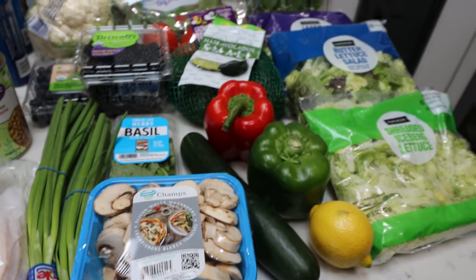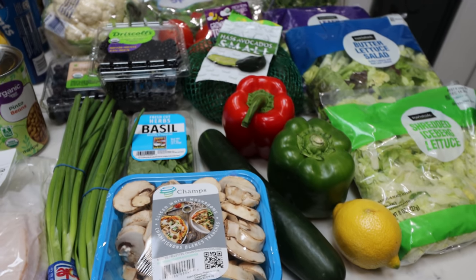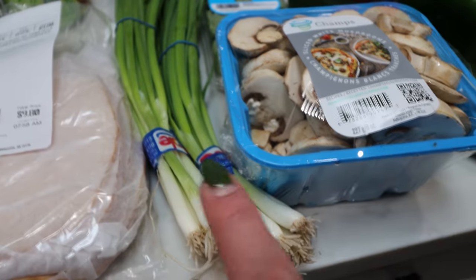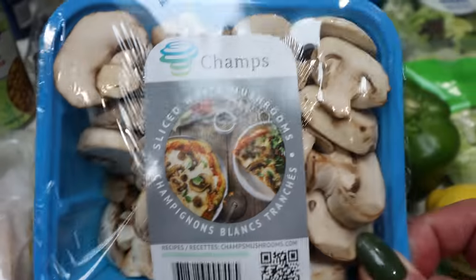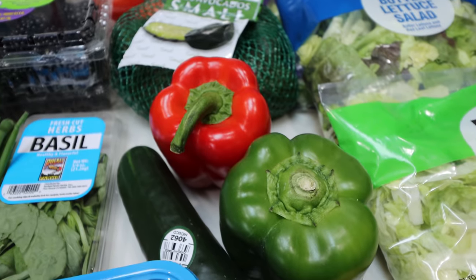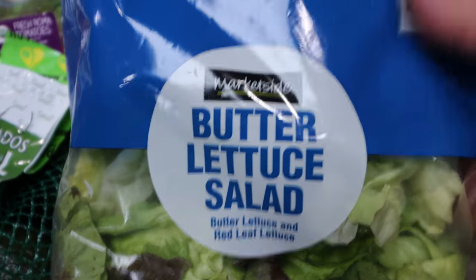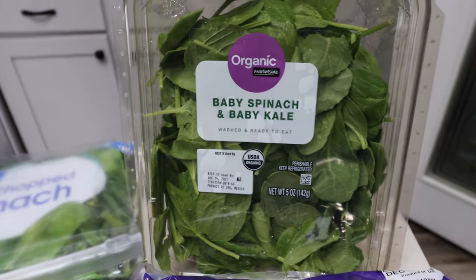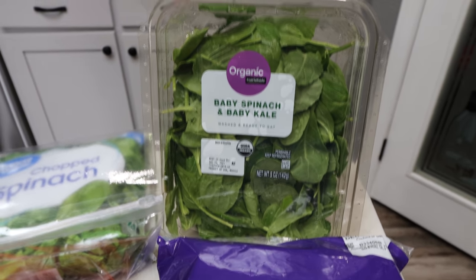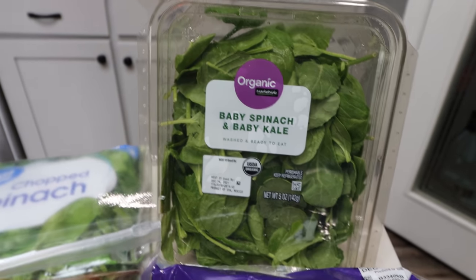And then lots and lots of produce - that's really what I need to focus on, real whole food, lots of fruits and vegetables. I also placed an Imperfect Foods order with quite a bit more produce, so I'll share that haul in Wednesday's What I Eat in a Day. From Walmart I picked up two stems of green onions - one for a dinner recipe and one for salads. Mushrooms for Troy's pizza pockets, a cucumber for snacking, lemon for a recipe, and green and red bell pepper for a recipe as well as for snacking. Shredded lettuce for my lunch meal prep, butter lettuce and romaine for salads, and a baby spinach and kale mix that I can mix into salads, smoothies, or my eggs in the morning.